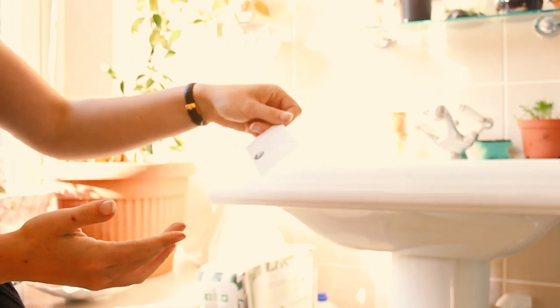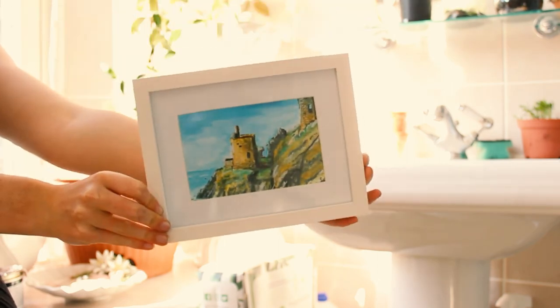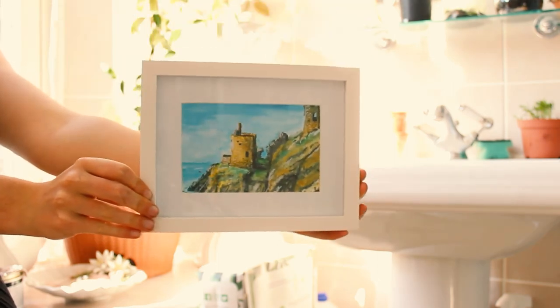Don't forget, just because they're postcards doesn't mean you can't put them in a frame. Very classy, if you don't mind me saying so myself.